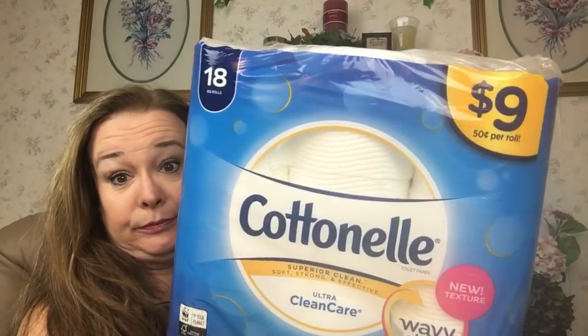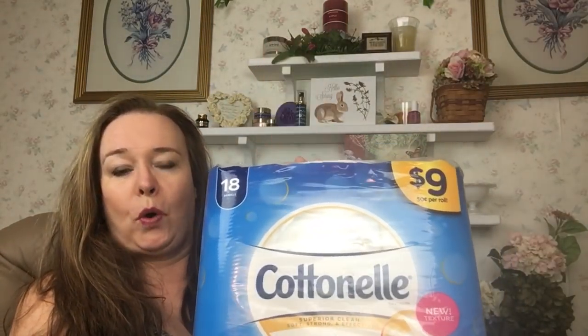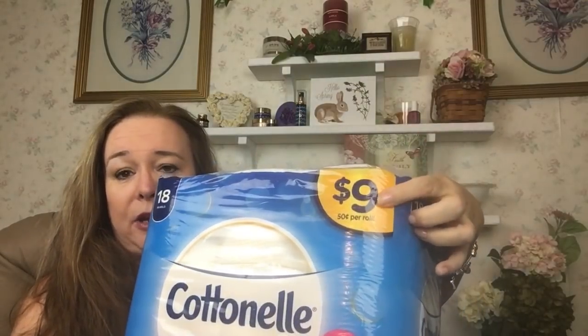I want you to buy four of these — they're nine dollars each, so two of them are $18 and the other two are $18. Then I want you to go over and buy some Tide Simply; this is the 40 fluid ounce size.